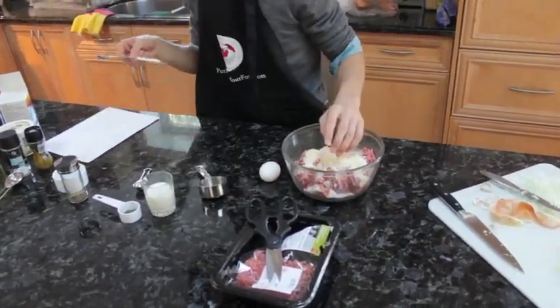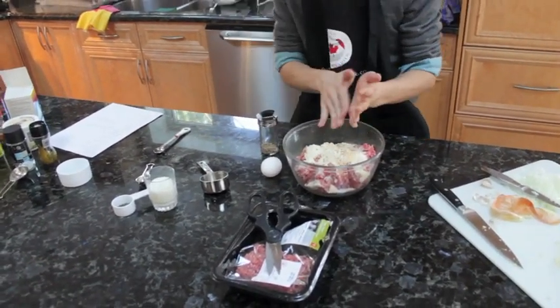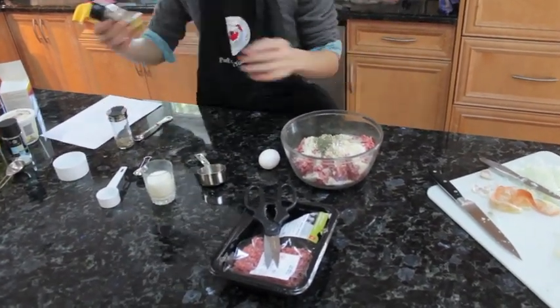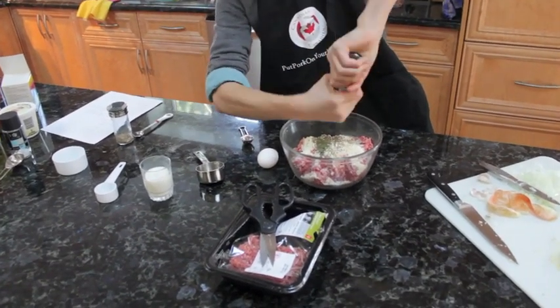The sauce closest to the heat will cook faster, because it is the first to come in contact with the heat. Because of this, the meatballs will be cooked more on the outside than the inside. We will begin to boil the pasta now. Before we put the pasta into the pot, we need to heat up the water.